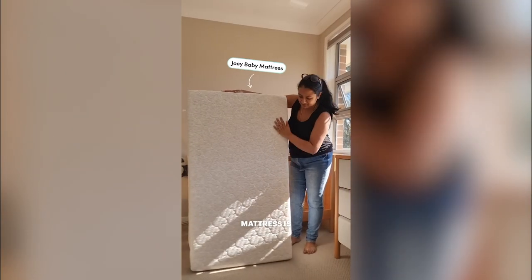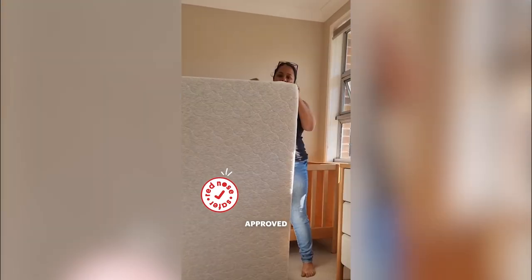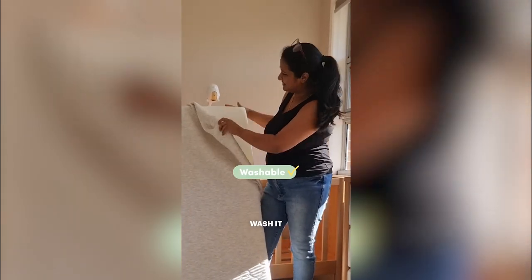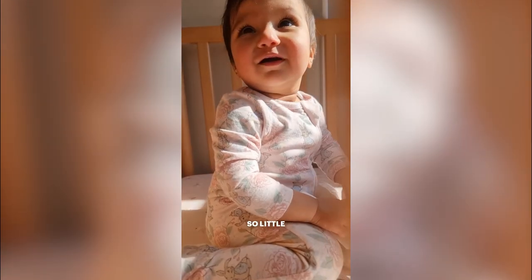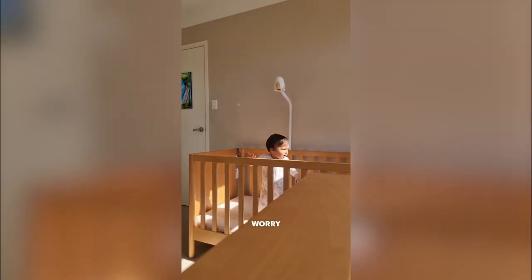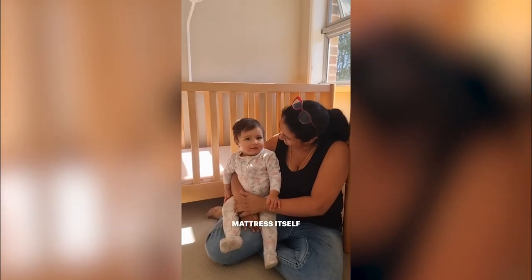Another plus is the Joey baby mattress is Red Nose sleep safe approved. It comes with this beautiful cover that you can just unzip off so you can wash it when you need to. It's waterproof so little spills, spit ups etc. means it's easy for me to clean and I don't have to worry about damaging the actual mattress itself.